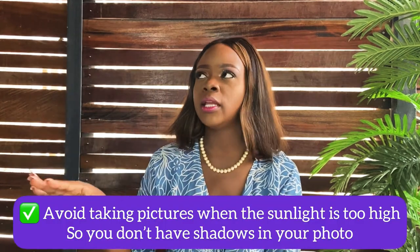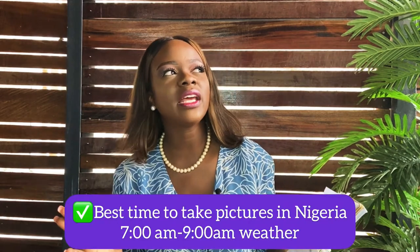Planet where the sun is too high — avoid it, because it will cast a shadow over what you're doing. Try to target 7 a.m. to 9 a.m.